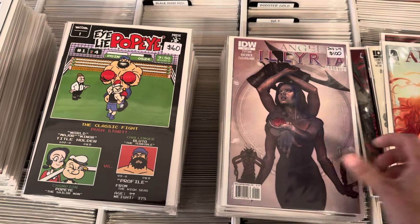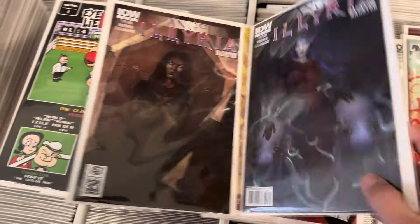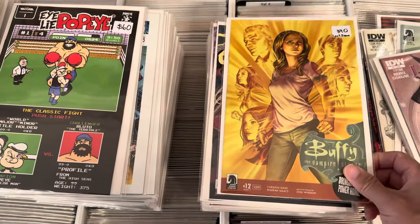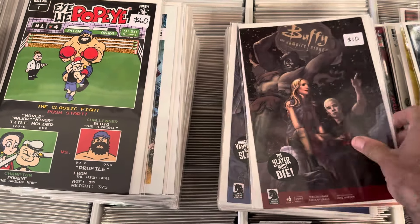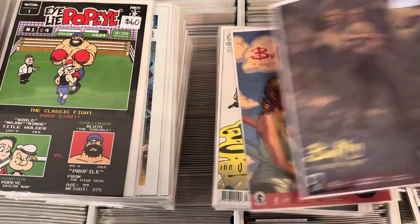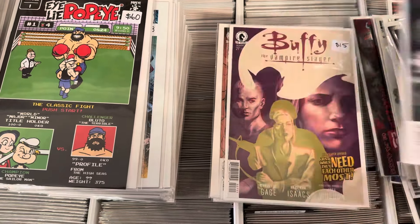This is a really tough Angel miniseries — all the covers are by Jenny Frizzen, four issues long. Buffy stuff is always a bit of a struggle to get for collectors and we like to keep our Buffy box stocked up. The later seasons, especially the last issues, are tough.